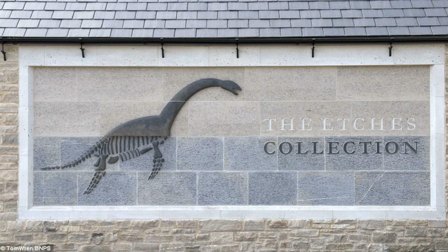For more information, visit the Etchers collection if you ever get the chance.